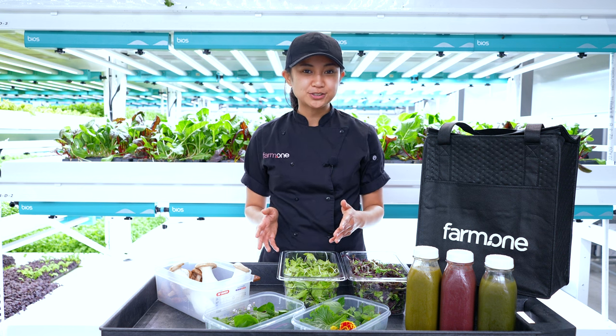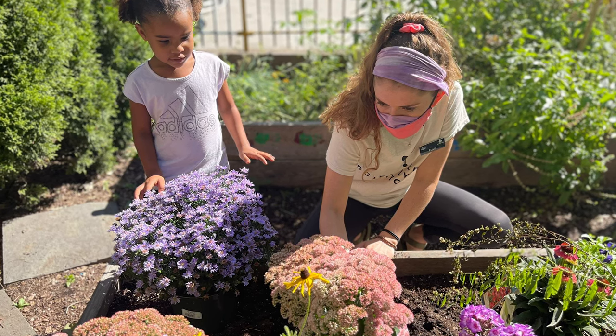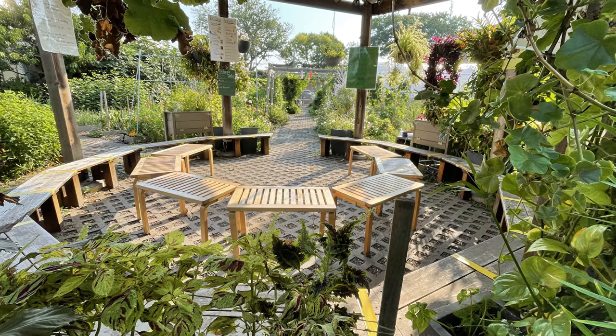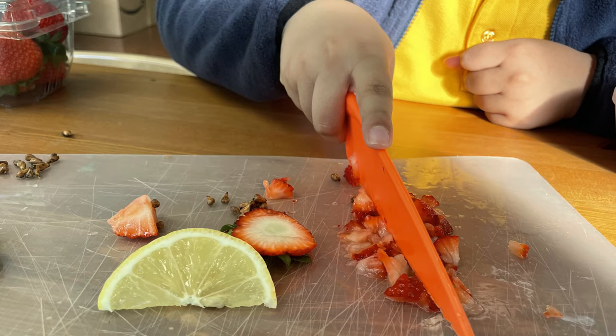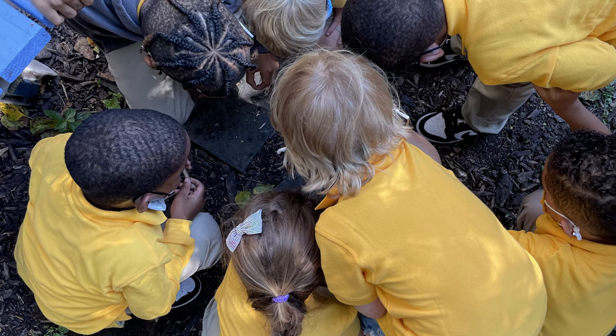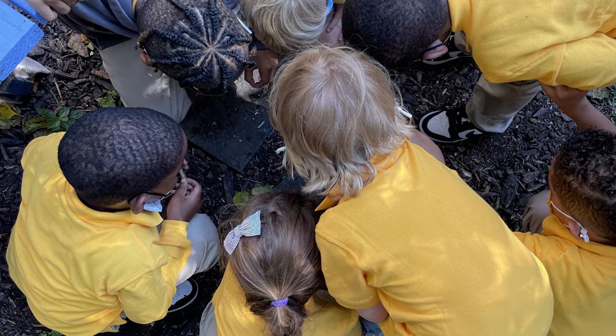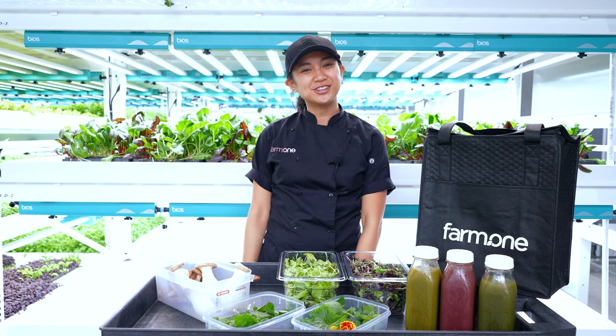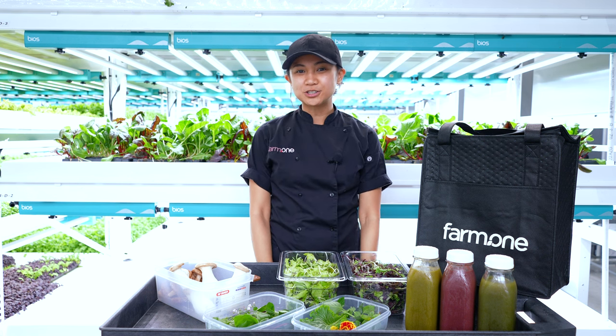On behalf of all the farm on members, Farm One will be making a donation to Edible Schoolyard NYC for this week's surprise. Edible Schoolyard is a non-profit organization with a mission of edible education — they partner with New York City public schools to provide hands-on lessons in gardening and cooking. They hope to transform children's relationship with food. You can learn more about their work at the link below.